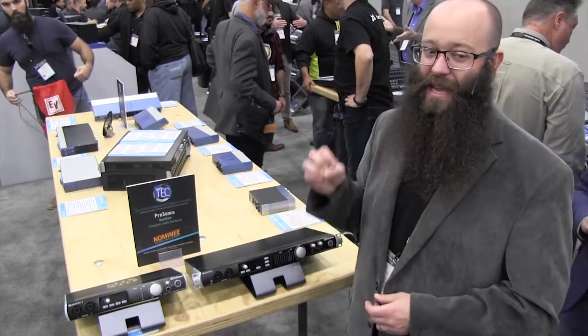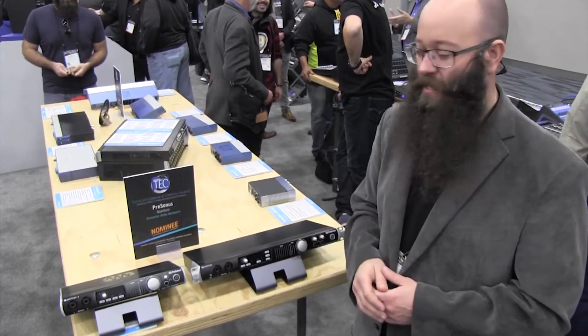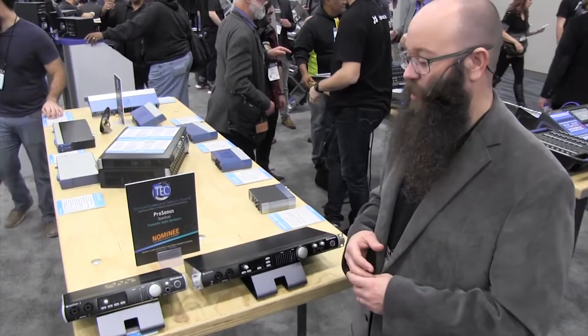It's not just fast, but it sounds absolutely incredible. We've got super high-end 120dB converters on these, and the sound quality paired with that latency is just going to blow you away.